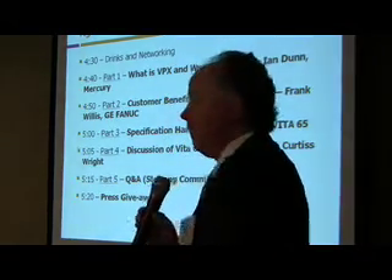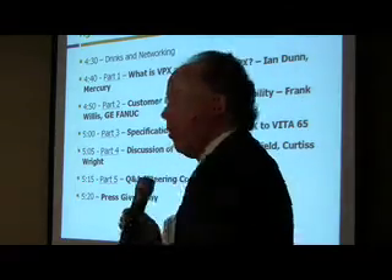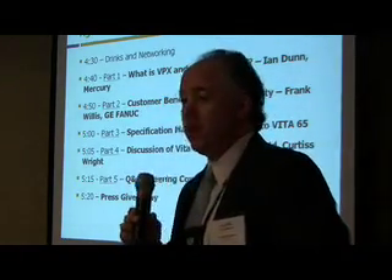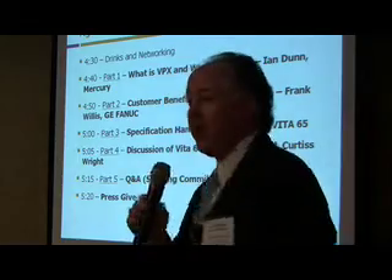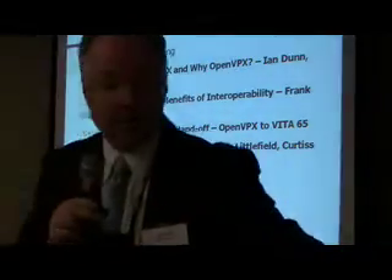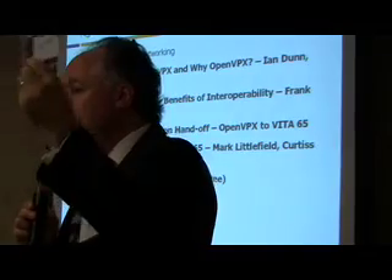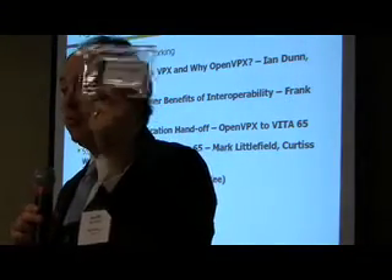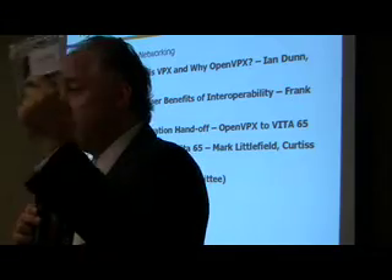Then there will be a discussion of VITA 65, what's going to happen next, and some Q&A from the Steering Committee for any questions you may have. We also have a press kit — a memory card that you'll all get — which contains all our material, data sheets, brochures, and press releases from all the members who wanted to submit content.